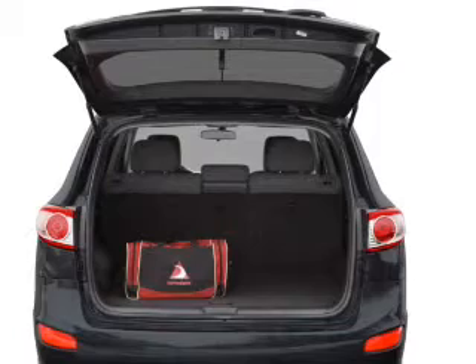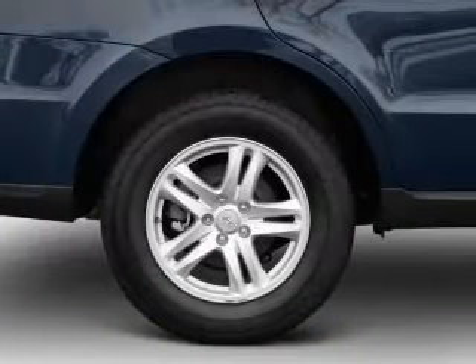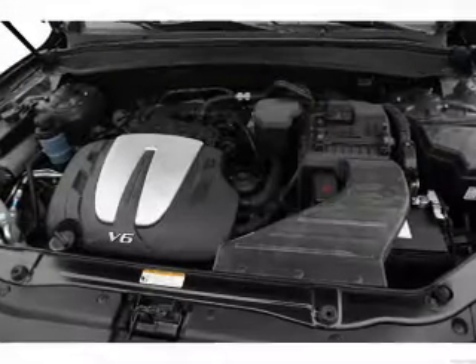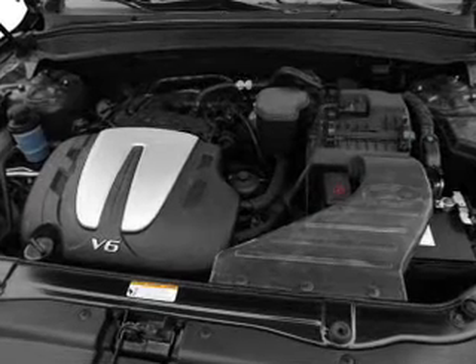Memory settings are one of many features. Plus, enjoy these notable features included in this vehicle: power door locks, power windows, power steering, cruise control, power mirrors, an alarm system, and an AM-FM stereo with an MP3 player.